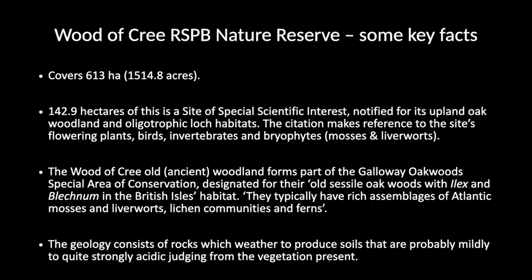Among the plants, it's the mosses and liverworts that I'm going to talk about as well. An important point from a botanical perspective is that the rocks in the area of Wood of Cree are mainly from the Ordovician and Silurian geological periods, and they weather over time to give rise to rather acidic soils, which is really important for the plants.